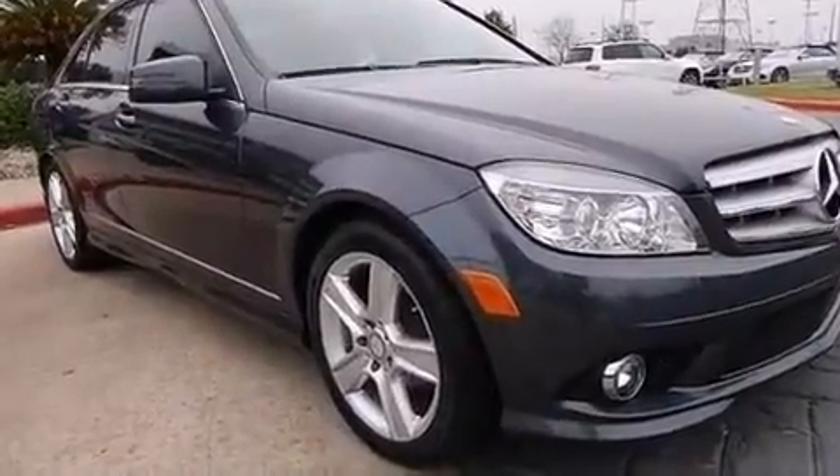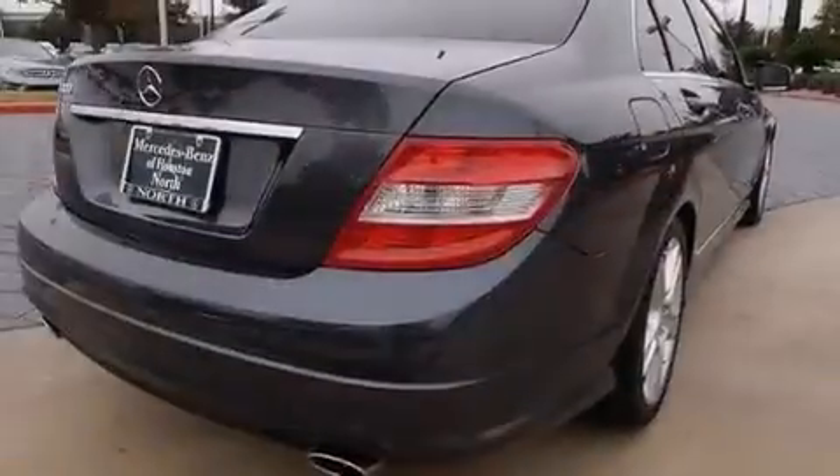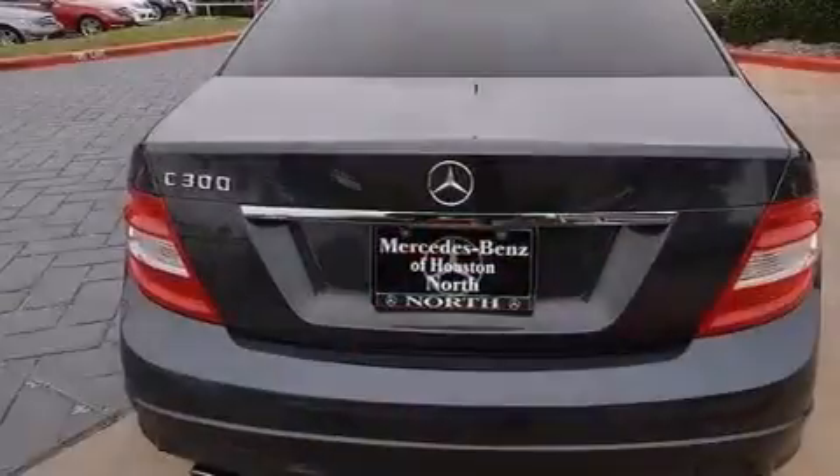Its top features include Bluetooth cell phone integration, a sunroof, traction control and stability control systems, aluminum wheels, and a tire pressure monitoring system.